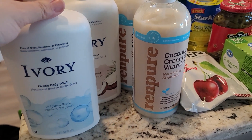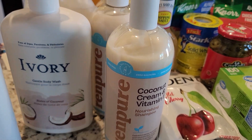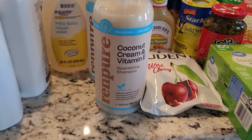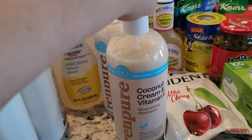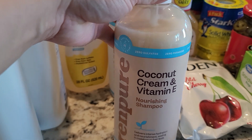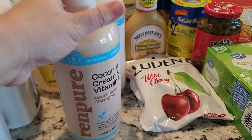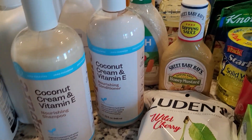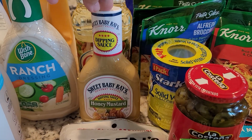I got a lot of bath stuff — an Ivory body wash original scent that smells really nice, a coconut body wash that smells really good too, a mild baby wash, and then this Run Pure coconut cream and vitamin E shampoo and conditioner. I've tried the tea tree version and really like it. These are sulfate- and paraben-free, a little healthier, 32 ounces each at $7.50.